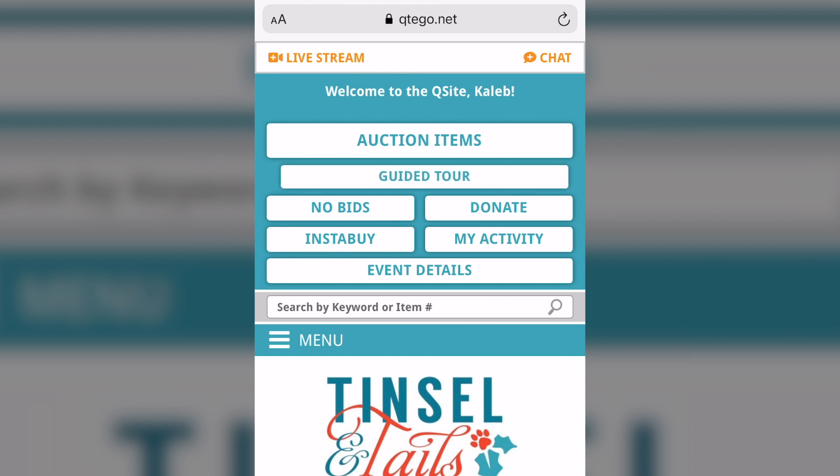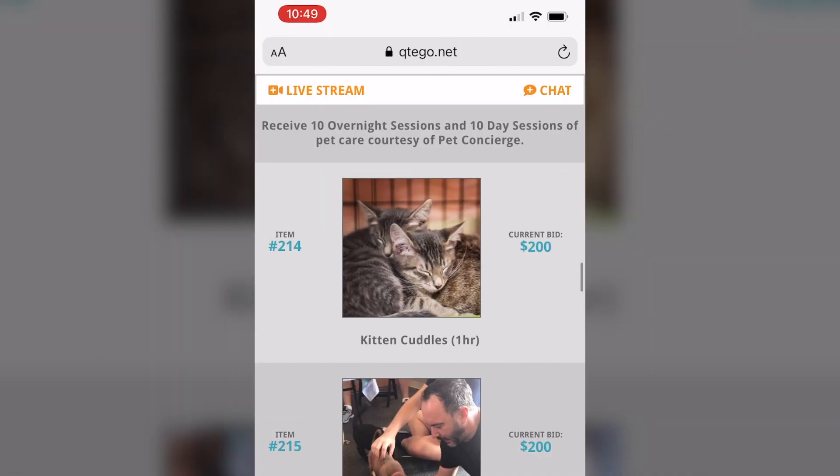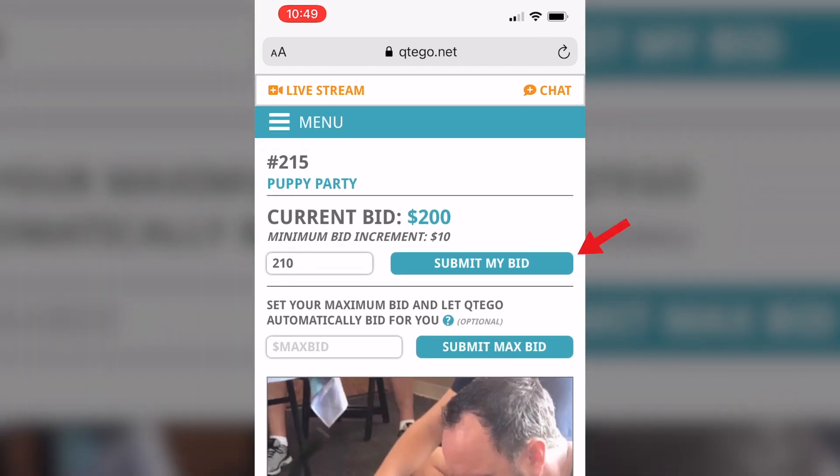From the main screen you can click to see all auction items, search for items by keyword, and even view items with no bids. Click on the picture of the item you want to bid on and then click the Submit Bid button.